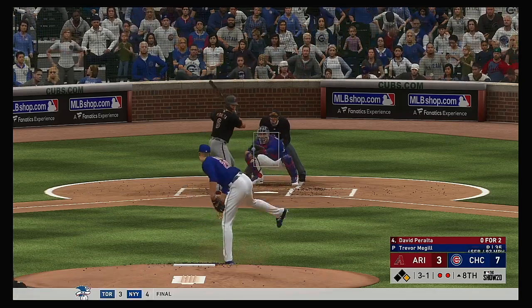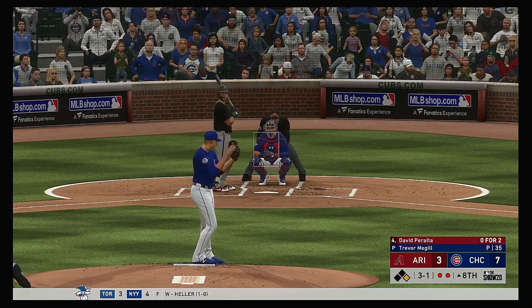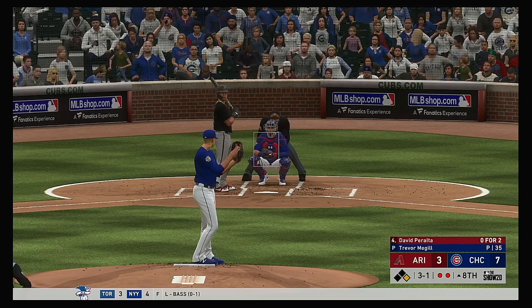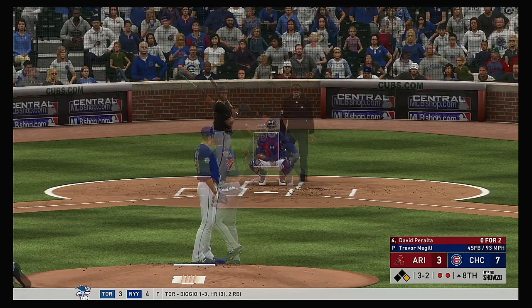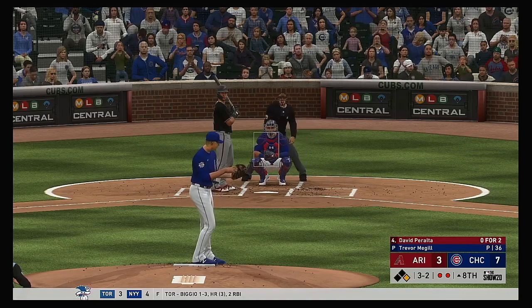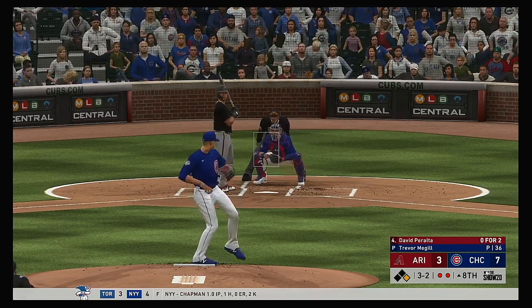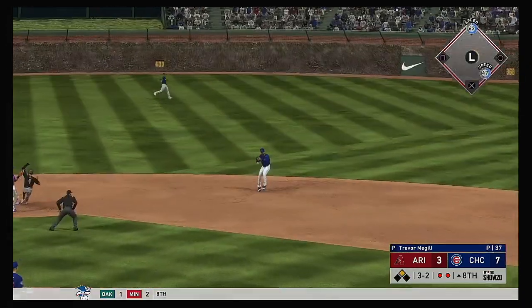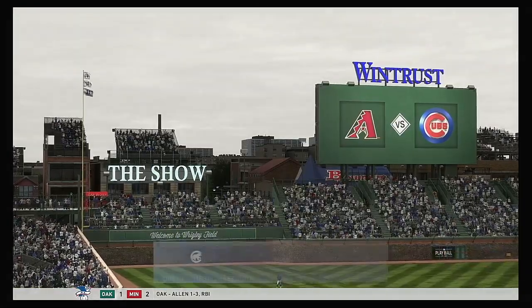To the plate now, David Peralta. He's fallen behind now — 3-1. The bullpen needs to step up in this situation. Now a fastball swung on and missed — it's full, 3-2. Two out, runner on first — lots of possible outcomes on this pitch. Hard hit ball to second, throw to first in plenty of time, and the side is retired.